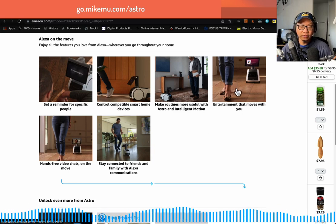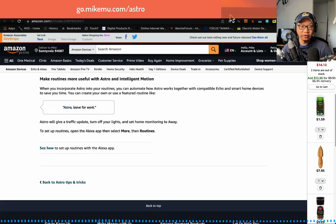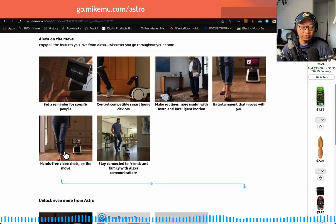Entertainment moves with you — I have Astro follow me around. That is useful. Hands-free video chats on the move — yes, I've had that. Stay connected with friends and family via Alexa — yes, that works.